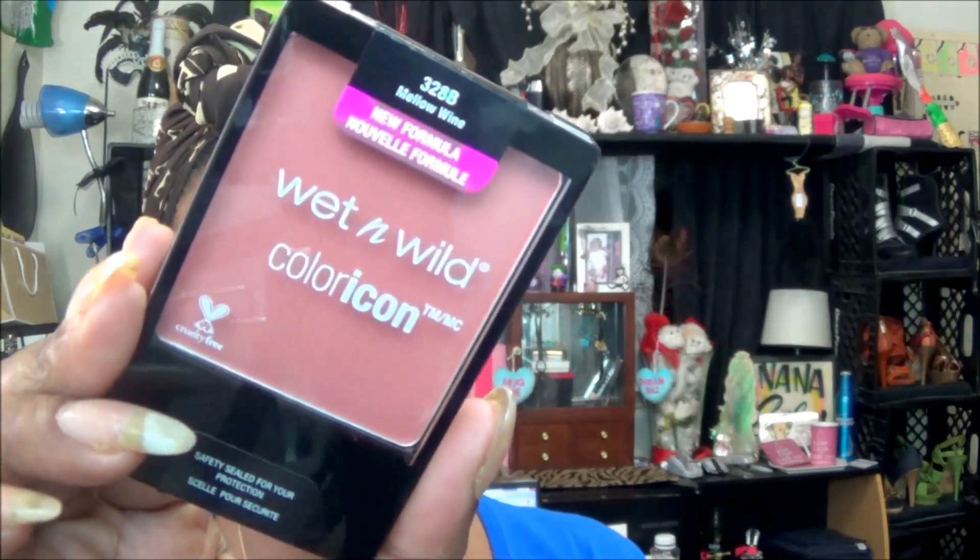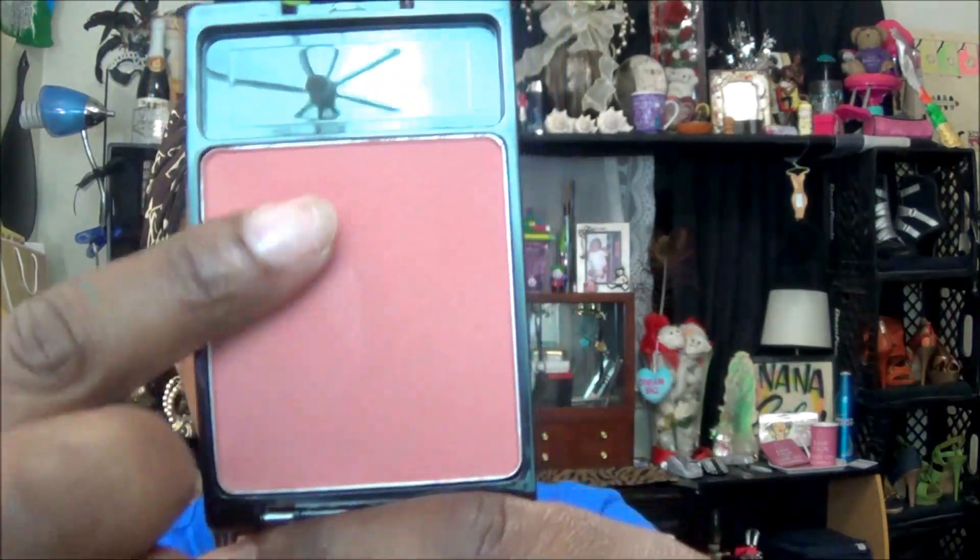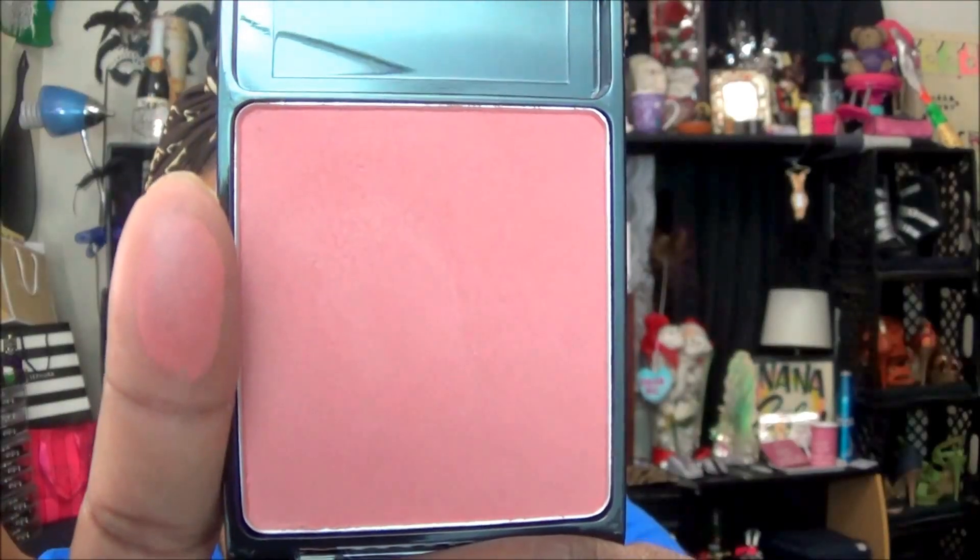The blush that I have on — loving this. It is new for the spring. It is the Wet n' Wild Color Icon in Mellow Wine. You can get these from CVS, that's where I got mine from. I really think it is very pretty, it is nice and soft, it blends out well on the skin. I'm glad to have used it with this look.